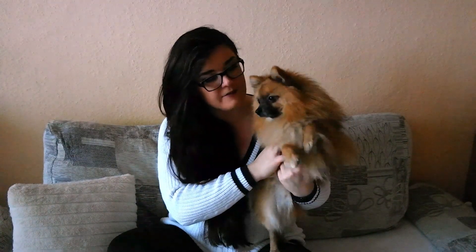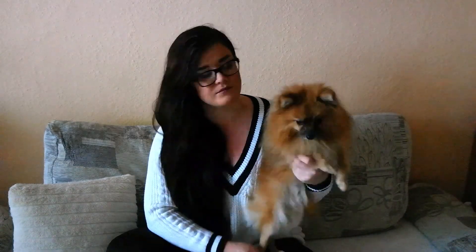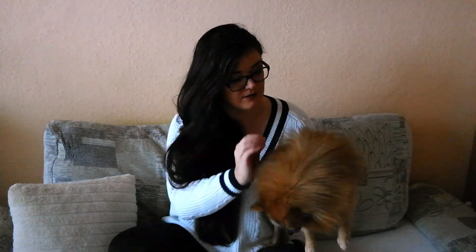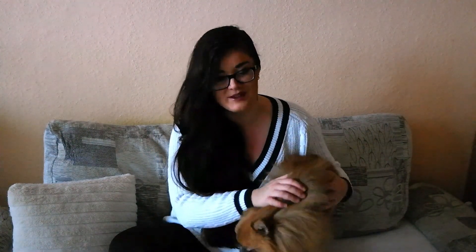You do not need to shave, trim, or cut the Pomeranian's hair. It's fine just as is, and like I said, it protects them from the heat as well. But if you do decide to cut your Pomeranian's hair, then be prepared that it might never ever grow back as it was before — especially if they cut into the under layer, which is the more sensitive layer. So if you do decide to shave your Pom once, then you might need to do it every single month for the rest of its life, because otherwise it will look pretty ugly if it only grows back partially.